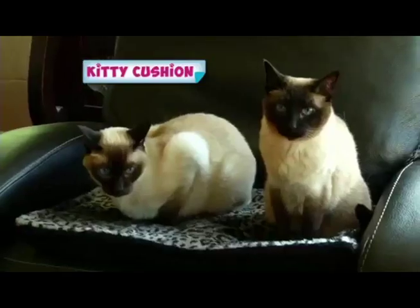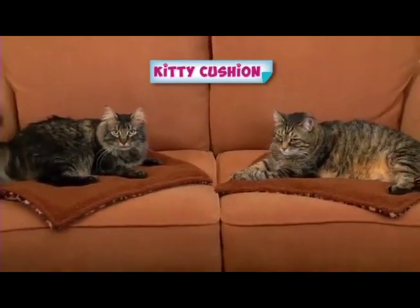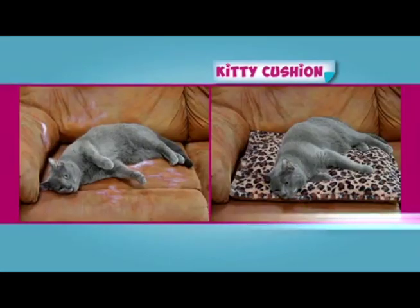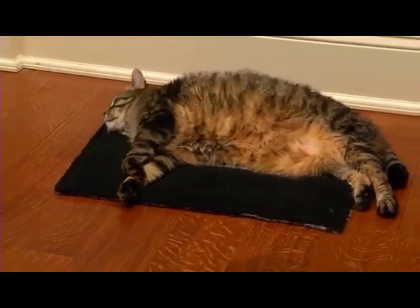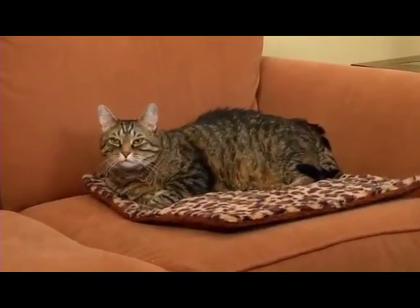Why does every tomcat, momcat, and kitten prefer Kitty Cushion? Cats love Kitty Cushion for hours of cuddly snuggling that keeps furniture fur-free. At first I didn't think my cat would like Kitty Cushion, but now it's her favorite spot. She just loves the cuddly warmth, and I love it because it keeps my furniture fur-free.